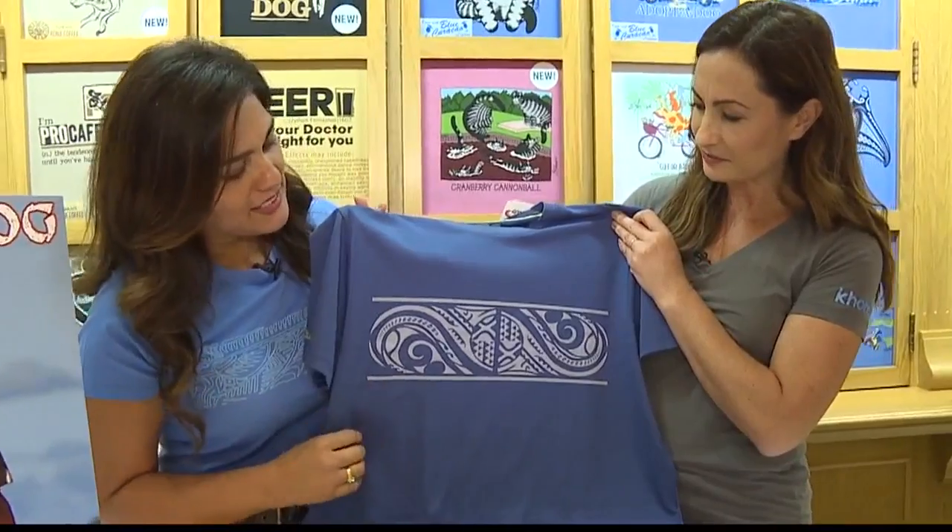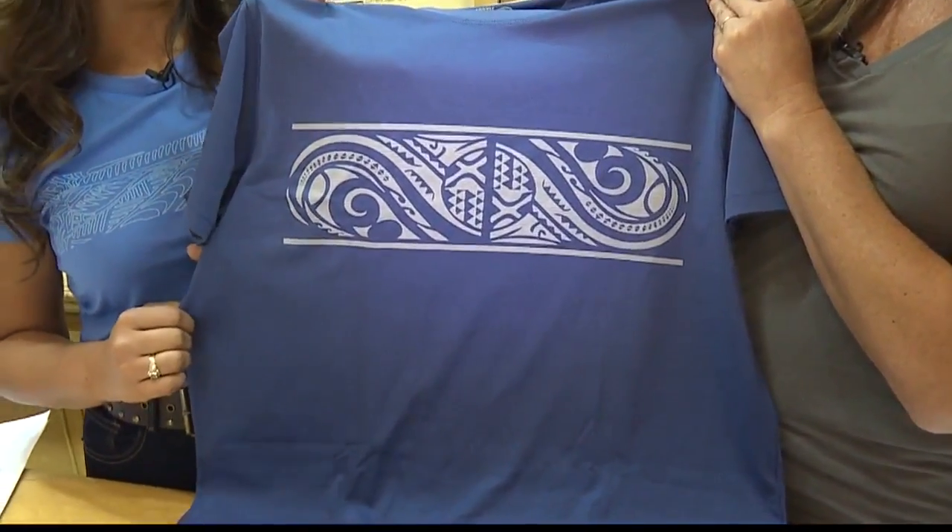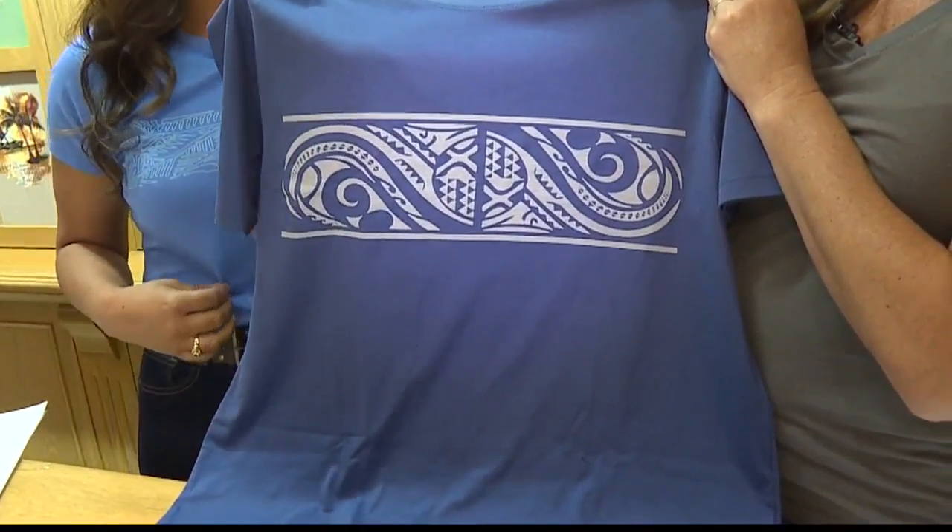We created two new designs. For men, we have it available in blue and gray. And for women, we have it available in white and pacific colors, which is the one I'm wearing.